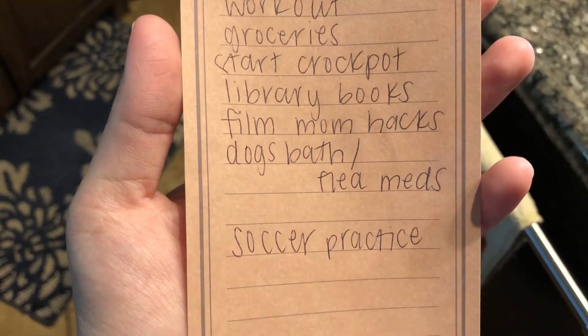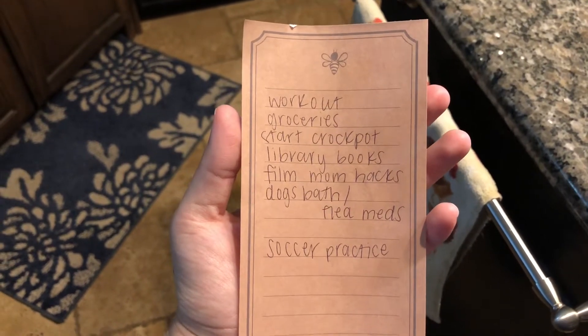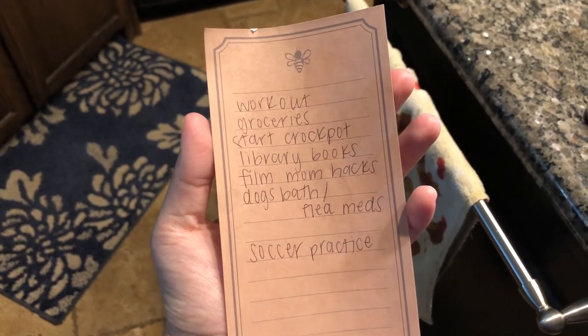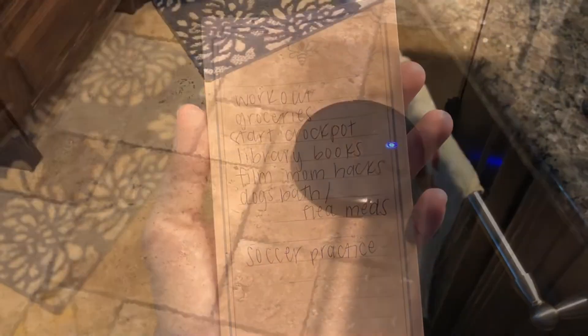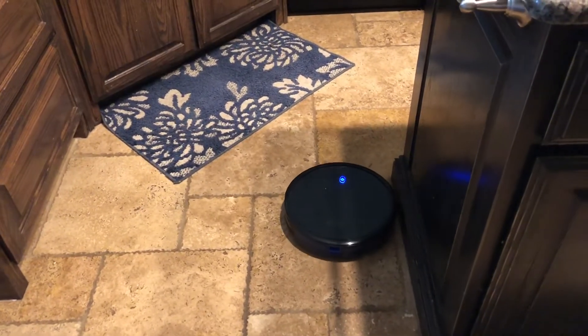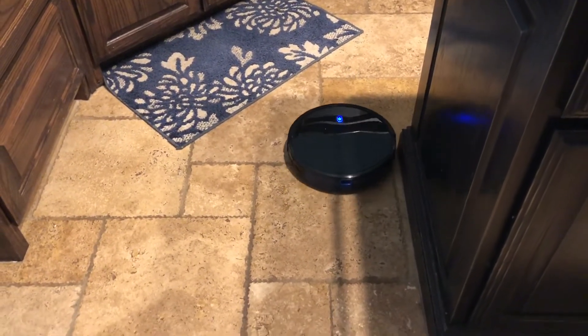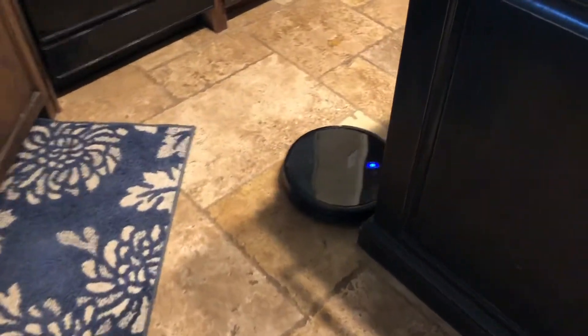This is the list of everything I needed to get done today, and it is a pretty extensive list. I tried to get most things done while the kids were at school, but I had to write it all down so I didn't forget anything. To start off, I'm running my little vacuum — it's not a Roomba, it's a different brand, but we love it. It's great for helping out with extra crumbs.